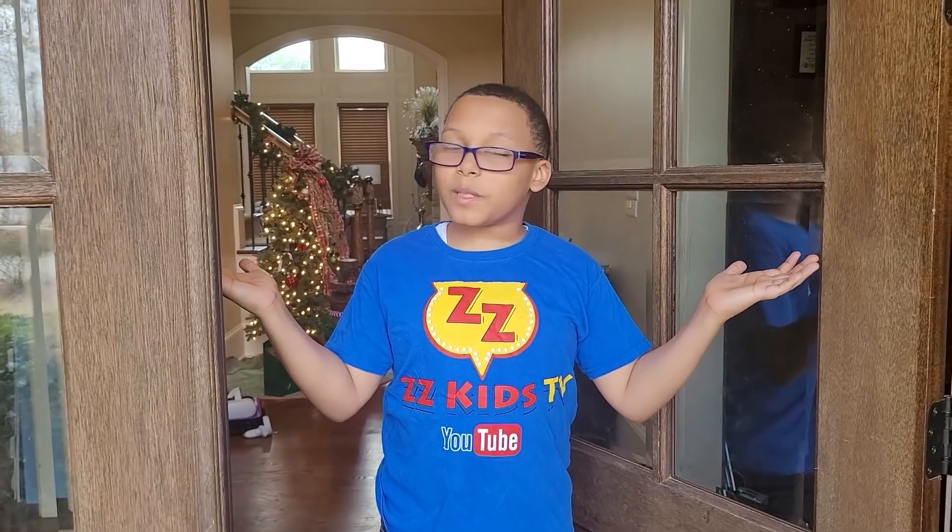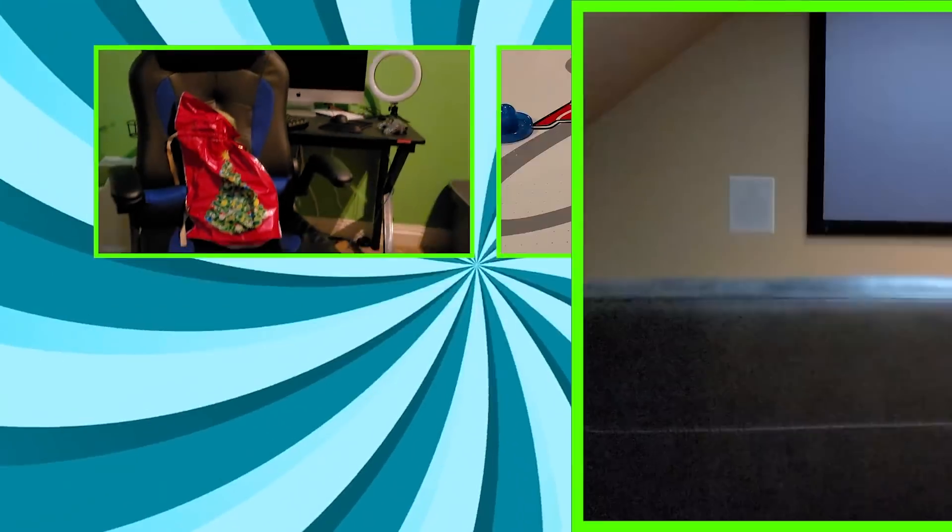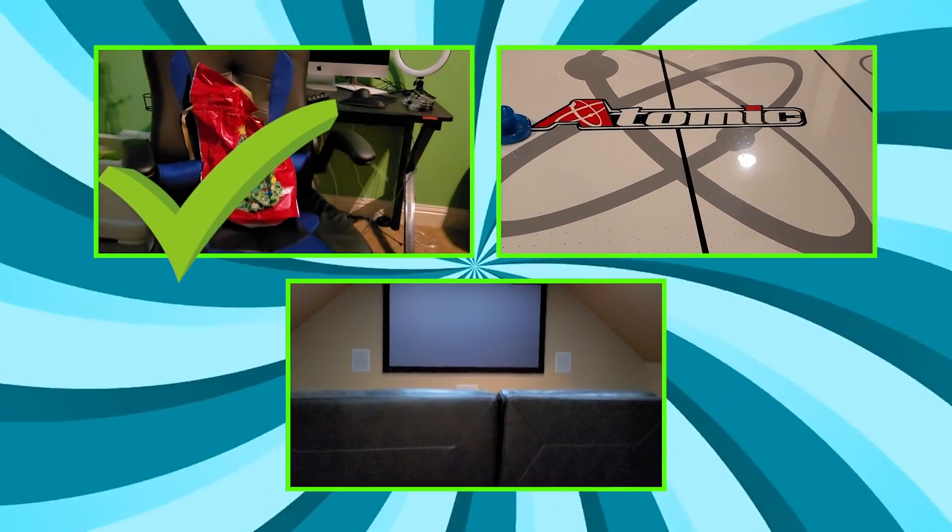I don't see no Christmas present! Hey Goo Goo Friends, do you see a Christmas present? Is it in a game room? Computer room? Or data room? It's in a computer room! Thank you Goo Goo Friends!